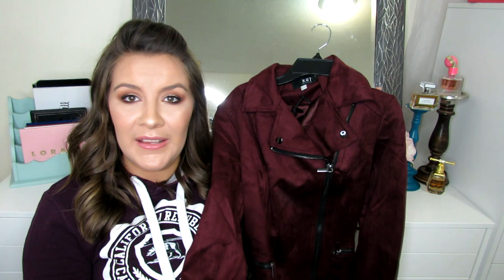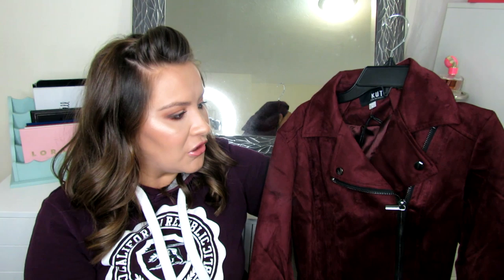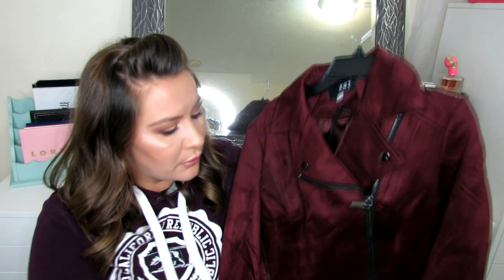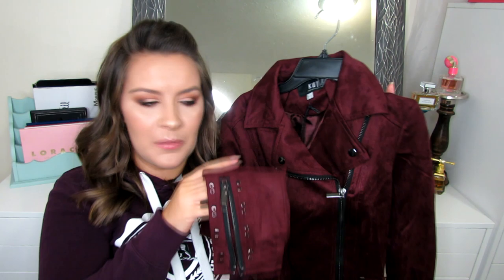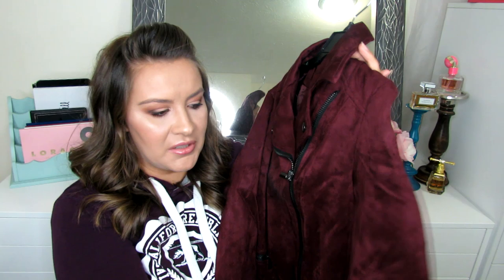Next is this faux suede jacket from Cut from the Cloth — this one has been super popular. I ordered it in the tan color called Buff, which hasn't arrived yet. I also got it in this really beautiful burgundy wine color. I'm not sure which one I'm going to keep — I was leaning towards this one, but I'll probably get more use out of the Buff color. It's a beautiful coat and the material is really nice and soft. I don't like jackets that are stiff and constricting — this one is going to feel so nice and you'll be able to move in it. It has beautiful details: a zipper on the sleeve in a black gunmetal color, the same color hardware on the Buff one, and an asymmetrical zipper. I love the softness. I got a small in both this one and the Blank NYC jacket.